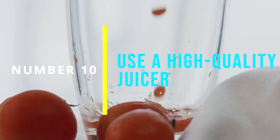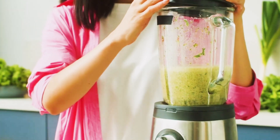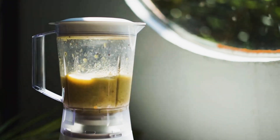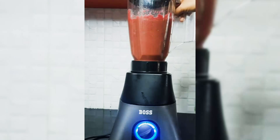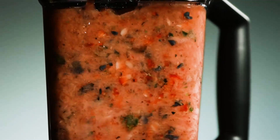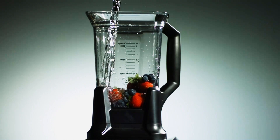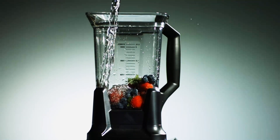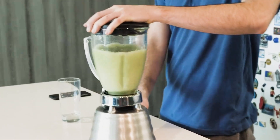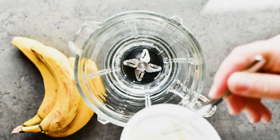Number 10: Use a High Quality Juicer. Investing in a high quality juicer can make a big difference in how much time it takes to prepare fresh juice. Look for a juicer with a powerful mulcher and efficient extraction system, such as a masticating or centrifugal juicer. These types of juicers can extract juice quickly and efficiently, reducing the amount of time and effort required. Keep in mind that some juicers are easier to clean than others — look for juicers that have minimal parts and are easy to disassemble and clean. A centrifugal juicer may be quicker to clean than a masticating juicer, as it has fewer parts and can be rinsed clean in a matter of minutes.